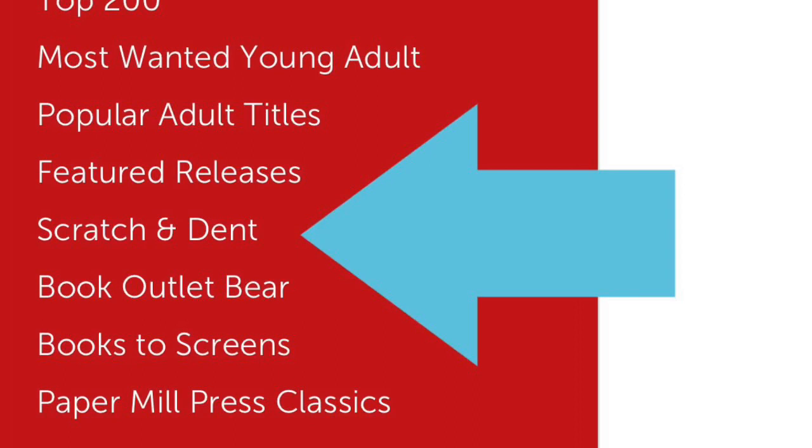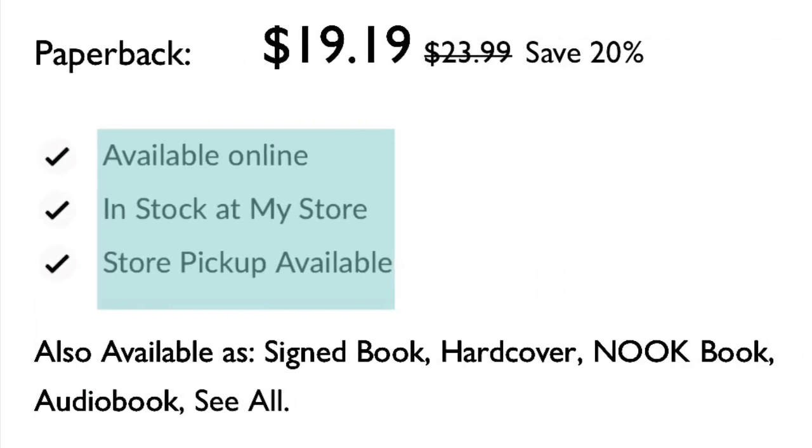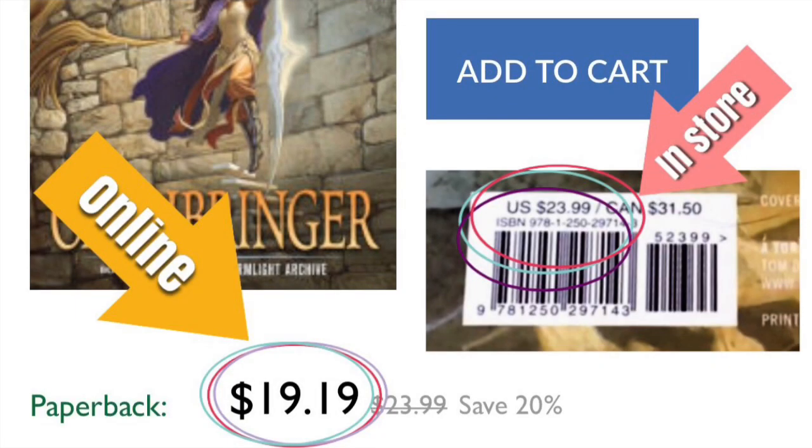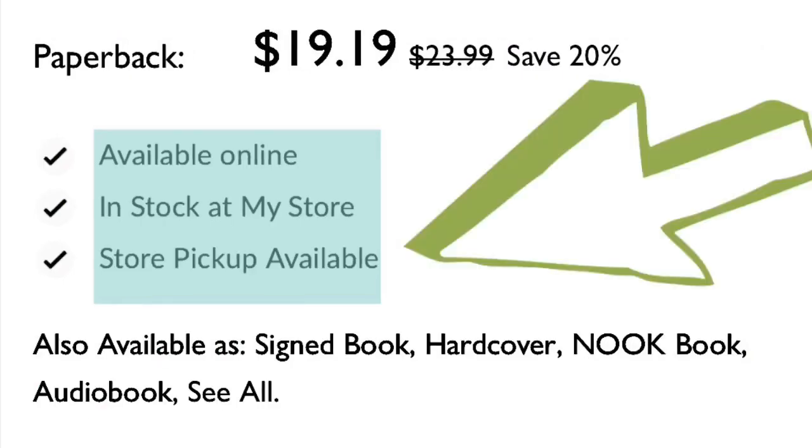The next sneaky way my husband and I like to save on books has to do with Barnes & Noble — probably not the bookstore you'd think of when it comes to saving money. Here's the trick: Barnes & Noble on their website has the option to pick up in-store. If you're already in the store and you see a book at one price, but you look it up online and it's cheaper on their website, you can purchase it on your phone, click in-store pickup, and pay less for the book right in front of you. Sometimes the difference is only a couple of bucks, but every little bit counts.